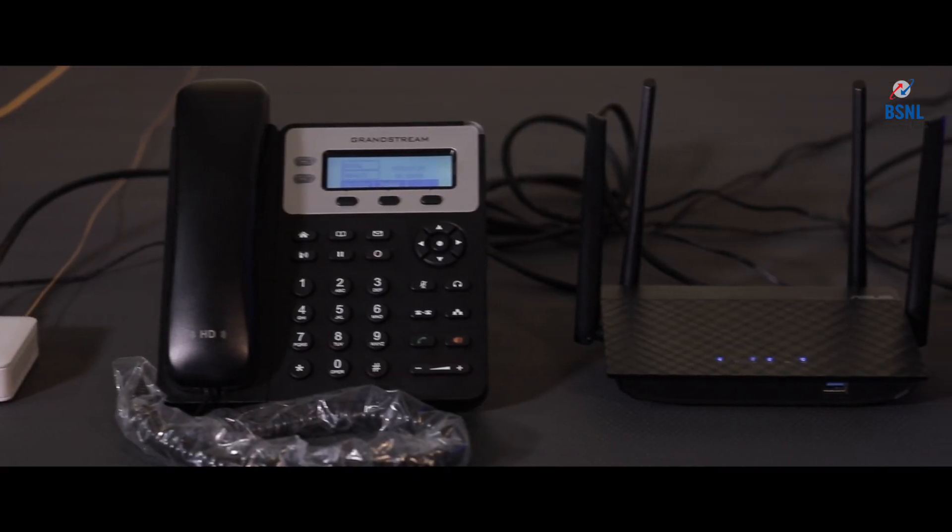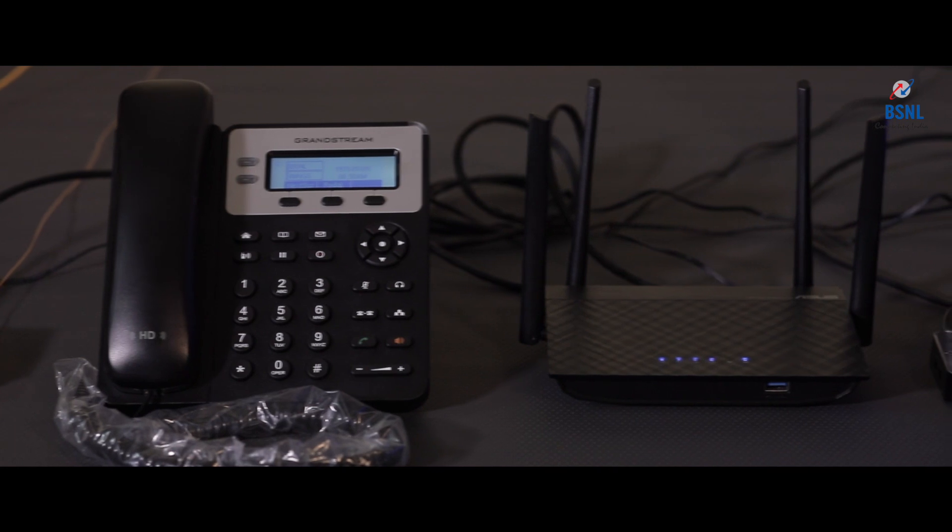This IP phone is connected to the router through a LAN cable because it is purely IP based connectivity. Every IP phone has one LAN port, and that LAN port is connected to your Wi-Fi router. The telephone gets registered through this Wi-Fi router towards our NGN network. The specialty of an IP phone is its sound quality — it is purely digital data traffic end to end, which we can call HD voice quality.